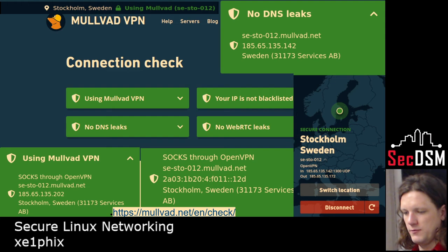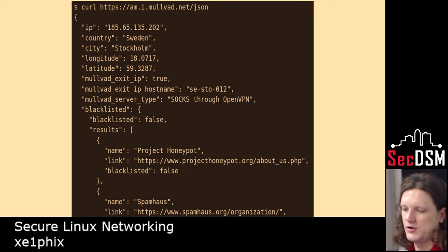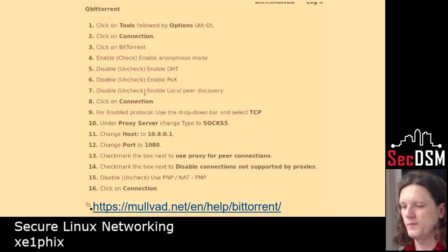Here I'm doing more leak testing with MULLVAD — it has an API so you can actually do it through the command line if you want. That's through another provider — there's dnsleaktest.net.